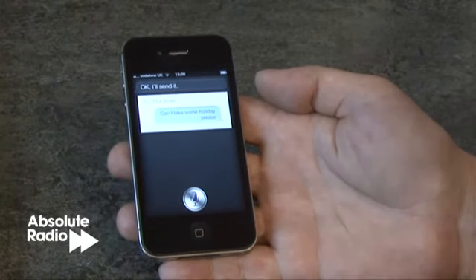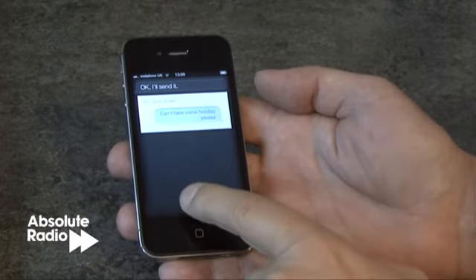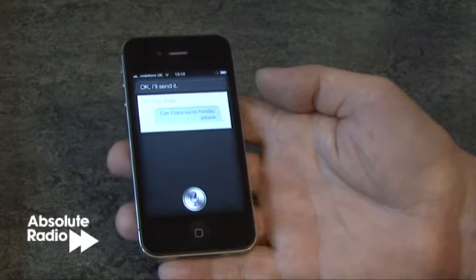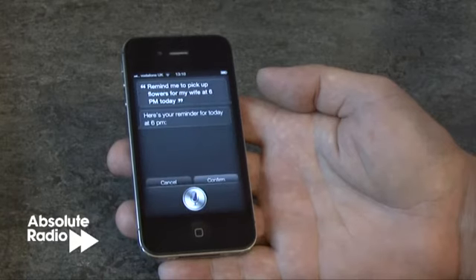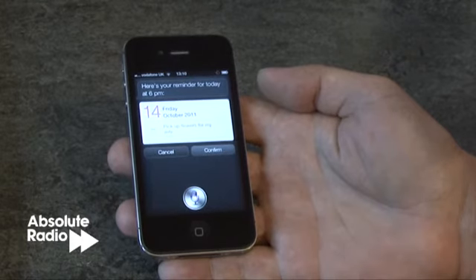Sending emails is also possible. Setting calendar appointments and reminders is also very easy and impressive. Remind me to pick up flowers for my wife at 6pm today. Here's your reminder for today at 6pm. Shall I create it? Yes.